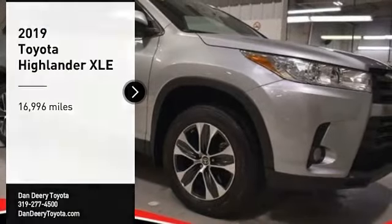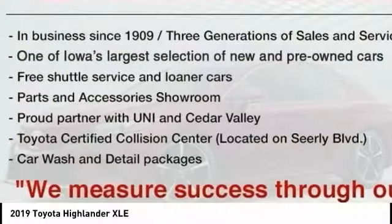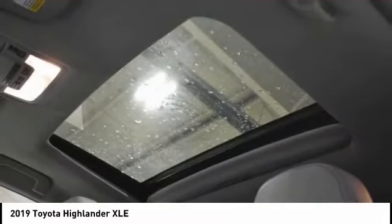Stop by and take a look at the 2019 Highlander. The Highlander is the SUV that's thought of everything. The Highlander offers seating for up to seven and features Toyota's innovative center stow design.